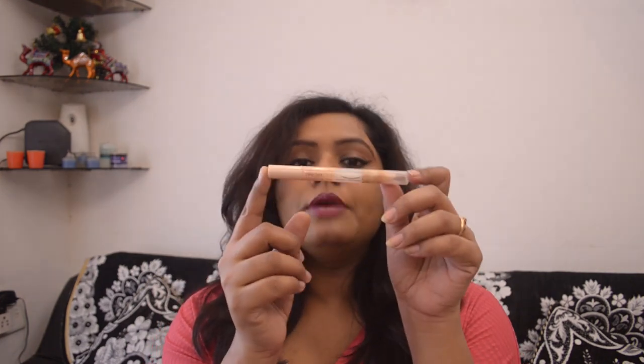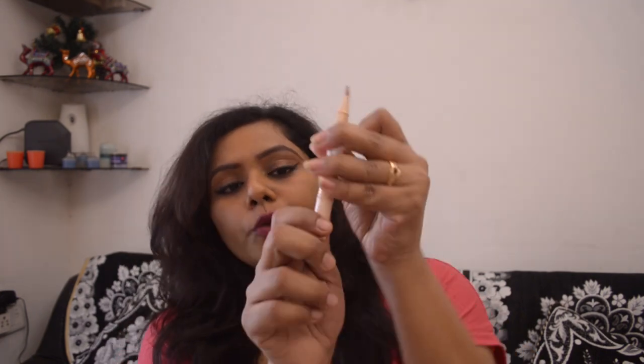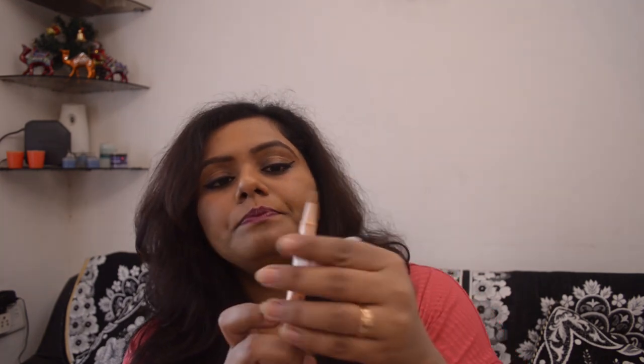The first concealer I'm showing you is Maybelline's Dream Lumi concealer in the shade Honey. The packaging is really nice — it's a pen with a brush applicator at the tip. It's a twister pen, so whenever you twist the bottom part the product comes out from the tip.